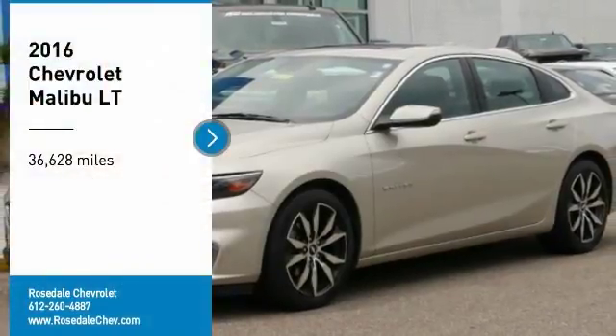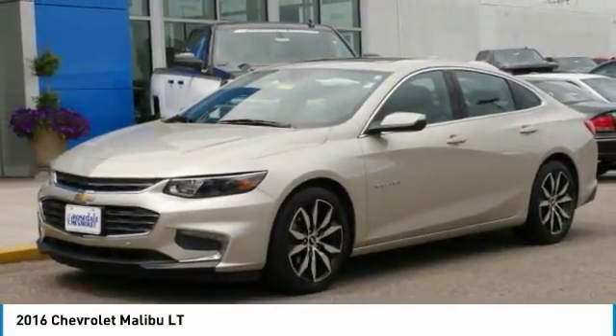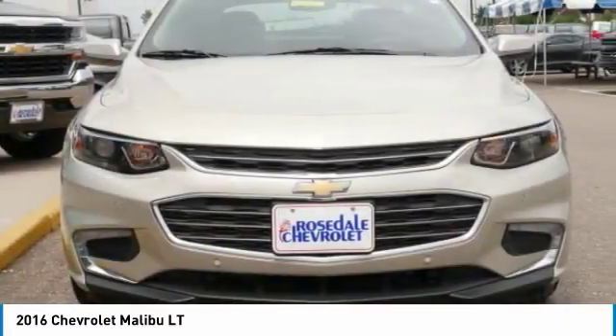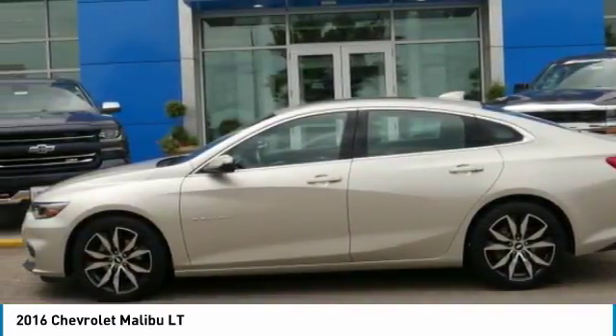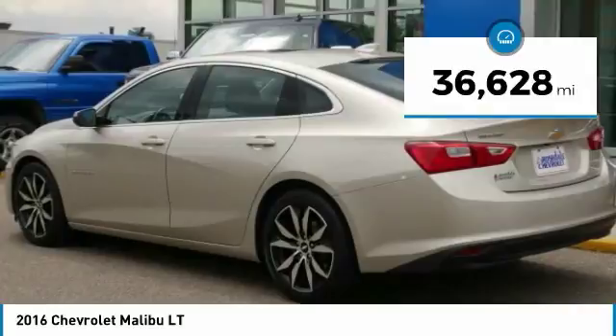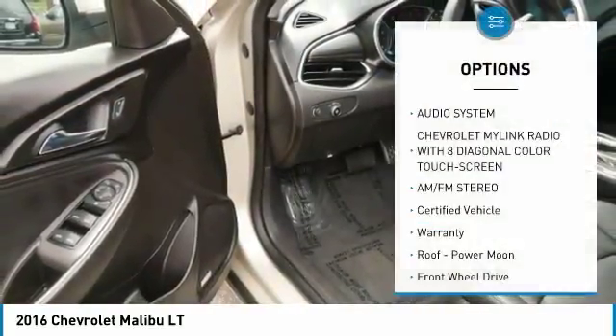Make a great choice today with the 2016 Chevy Malibu — a combination of performance and fuel economy. The Malibu is a great commuting car. This vehicle has less than 40,000 miles. Here are some of this vehicle's great options.